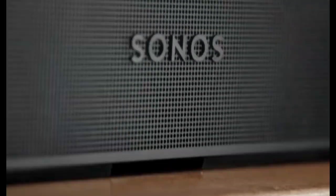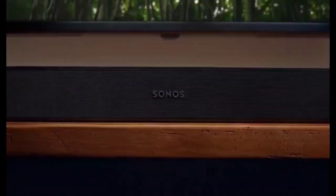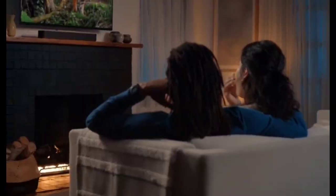Similar to the Gen 1 Beam, the Gen 2 is equipped with a tweeter, four mid-woofers, and three passive radiators. It has none of the upward-firing speakers for overhead Dolby Atmos channels found on the Sonos Arc. Instead, the Beam uses digital processing to create an immersive experience. Unlike the original, the Beam Gen 2 features HDMI eARC, which offers higher bandwidth and support for lossless audio formats such as Atmos.